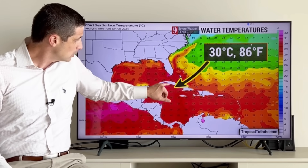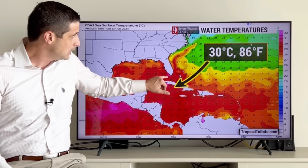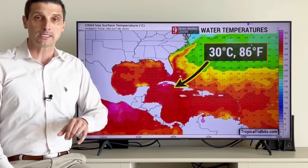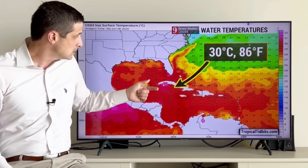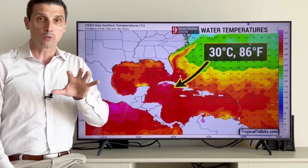On top of that, I'm watching the water temperatures, which have been very warm. You see some of the numbers, especially over toward parts of Cuba and up toward the Florida Keys — about 30 degrees Celsius or 86 degrees Fahrenheit, even 31 to 32 degrees Celsius, pushing near 90 degrees Fahrenheit in spots around Florida, Cuba, back through the Cayman Islands near Jamaica and parts of the Bahamas. Super warm water is in place, and not only is it very warm, it's unusually warm for this time of year.